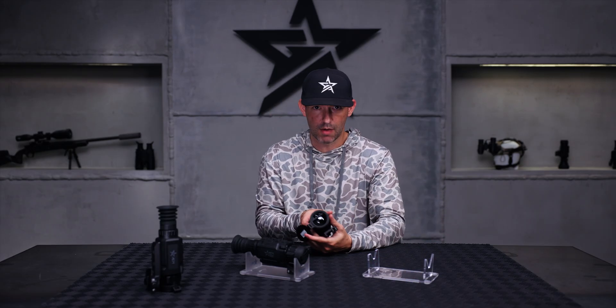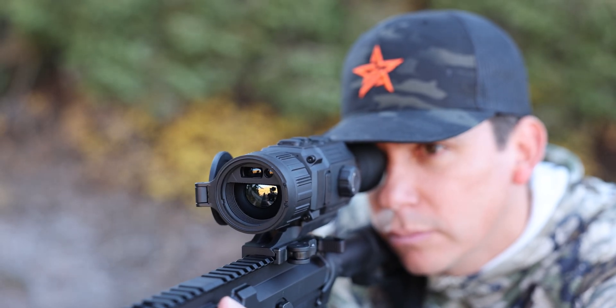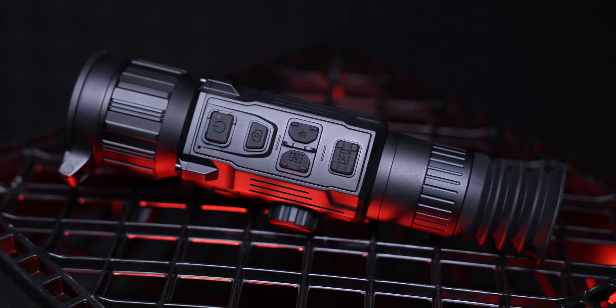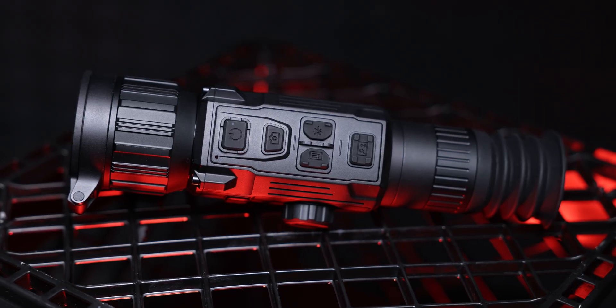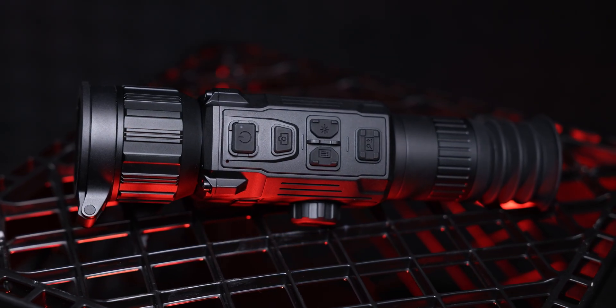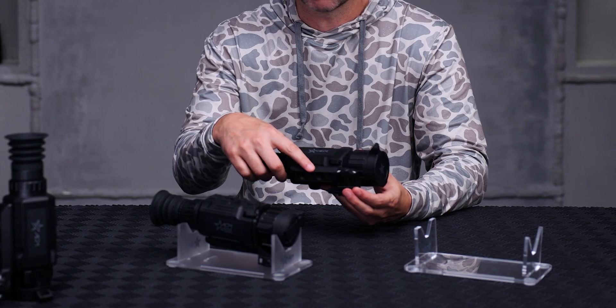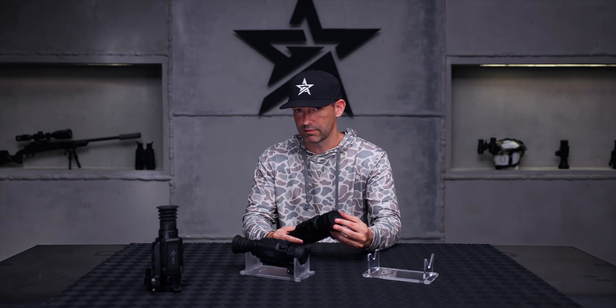Three of the four models will have the new in-lens LRF. These have full ballistic calculators and a thousand-yard laser rangefinder. There are no external knobs or housings — it's all one sleek design — and it's basically the same footprint as a Rattler V2. There are subtle differences in the focus wheel, but it takes the same ADM 2120 mount, the American-made mount that ships with all of our devices.